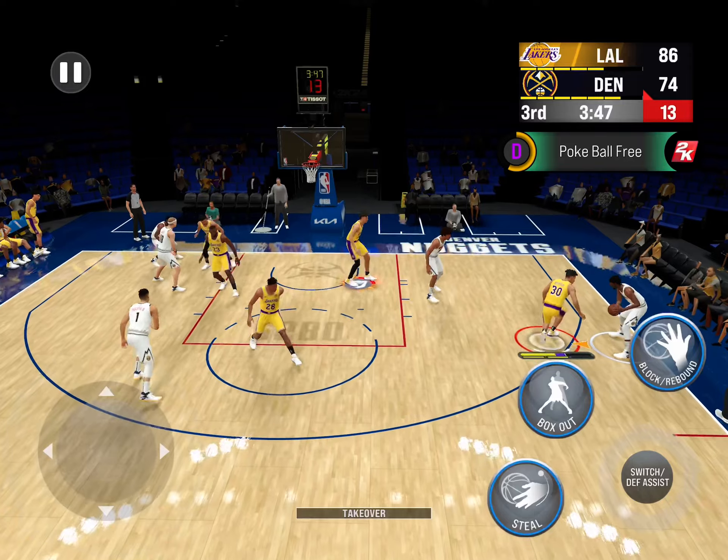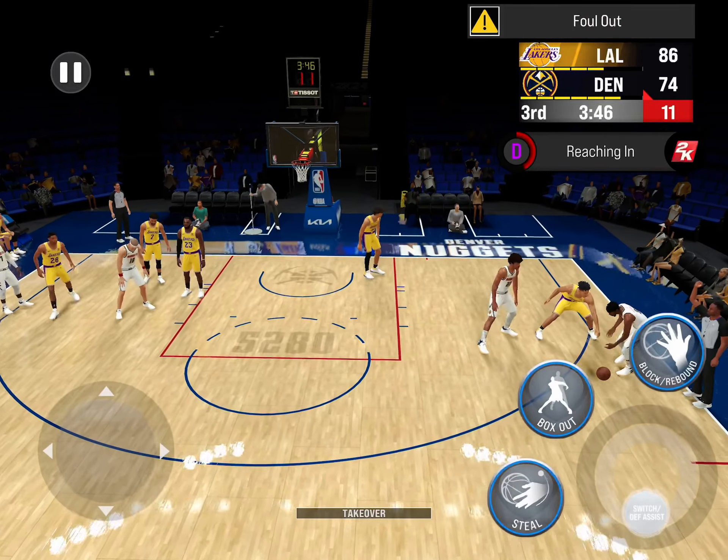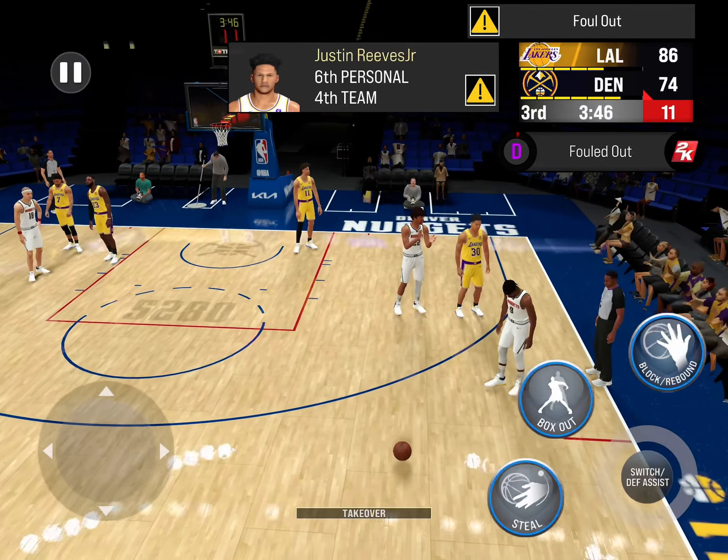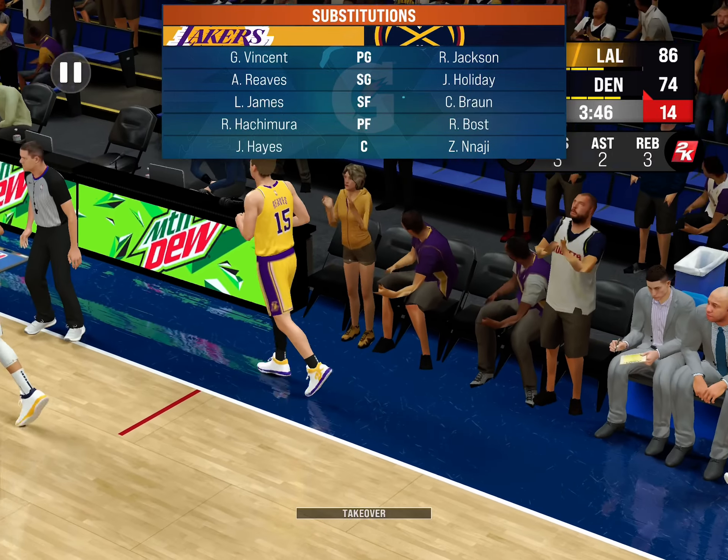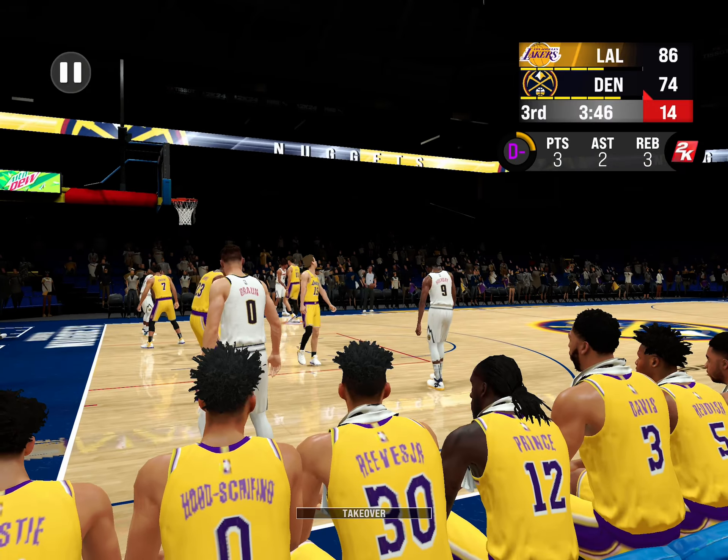Ball's knocked loose, and he has to take that long, slow walk back to the bench here. He'll watch the rest of this one from the sideline. The Nuggets are making a switch here.